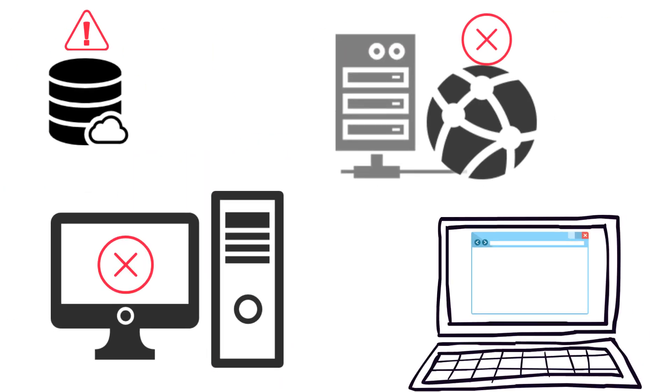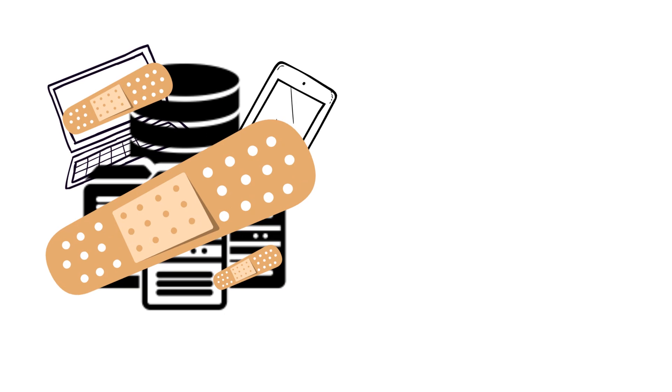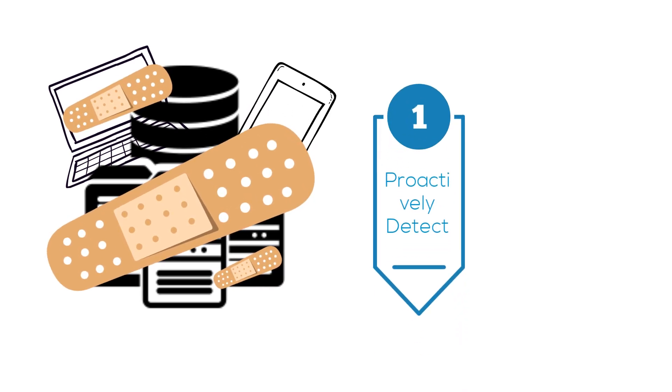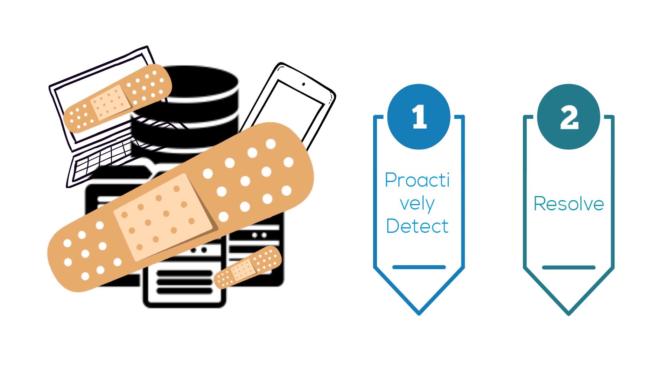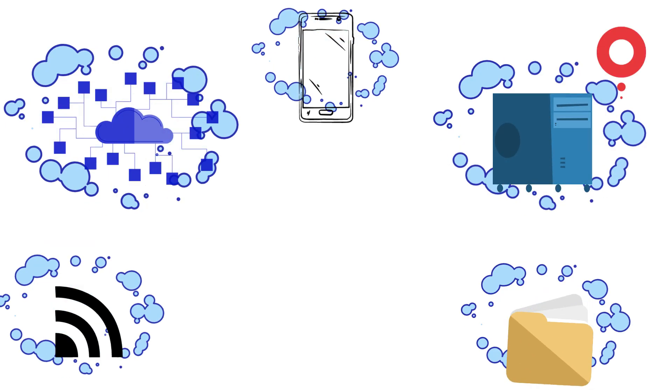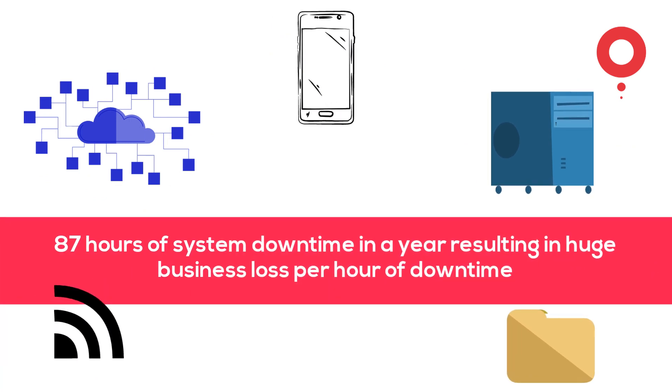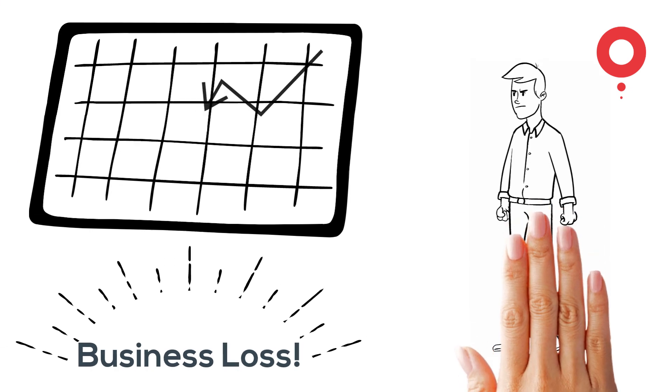Incidents are the result of IT service failures. Self-healing tools in end-user devices can proactively detect potential incidents and resolve them before they occur. According to various industry surveys, there could be up to 87 hours of downtime in a year, and this results in a huge business loss per hour of interruption.